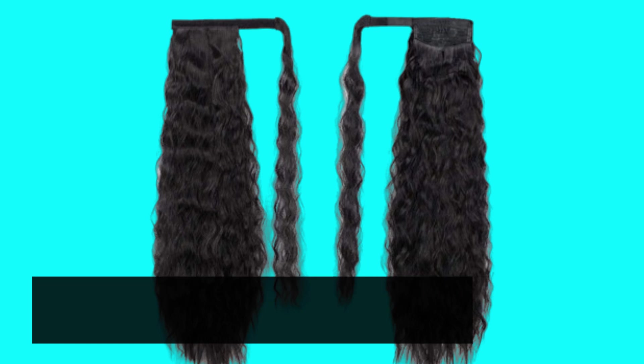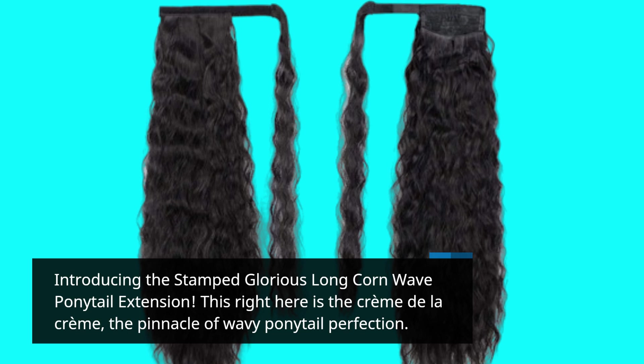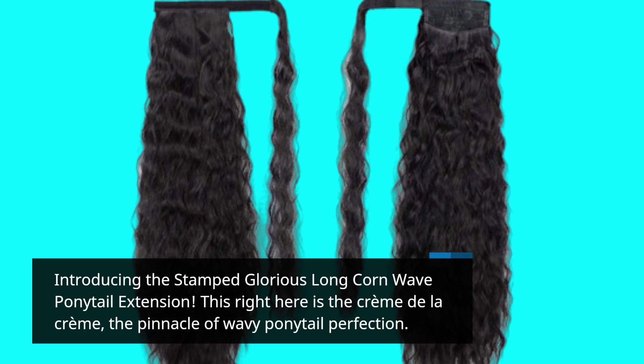Introducing the Stamped Glorious Long Corn Wave Ponytail Extension. This right here is the creme de la creme, the pinnacle of wavy ponytail perfection.